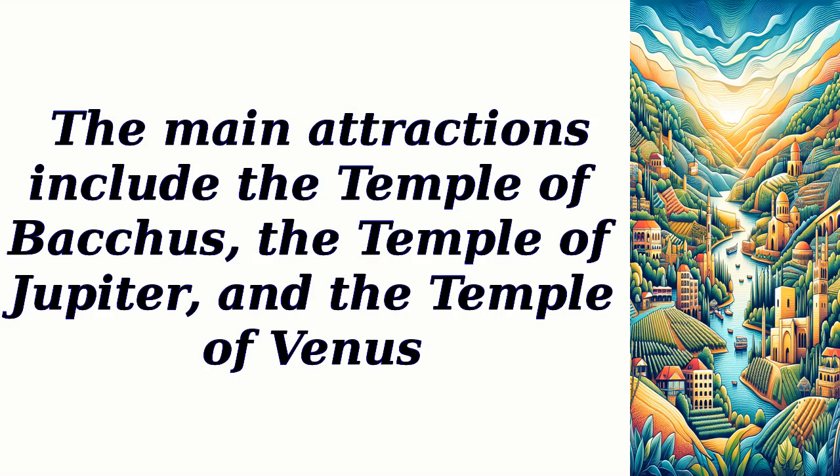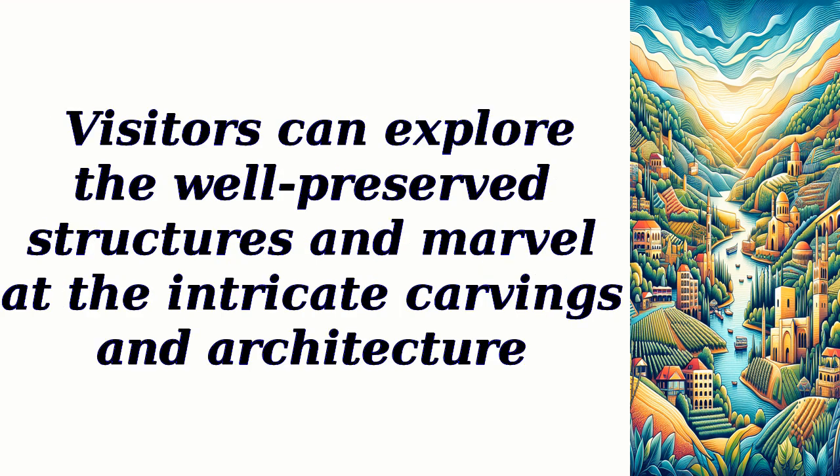The main attractions include the Temple of Bacchus, the Temple of Jupiter, and the Temple of Venus. Visitors can explore the well-preserved structures and marvel at the intricate carvings and architecture.